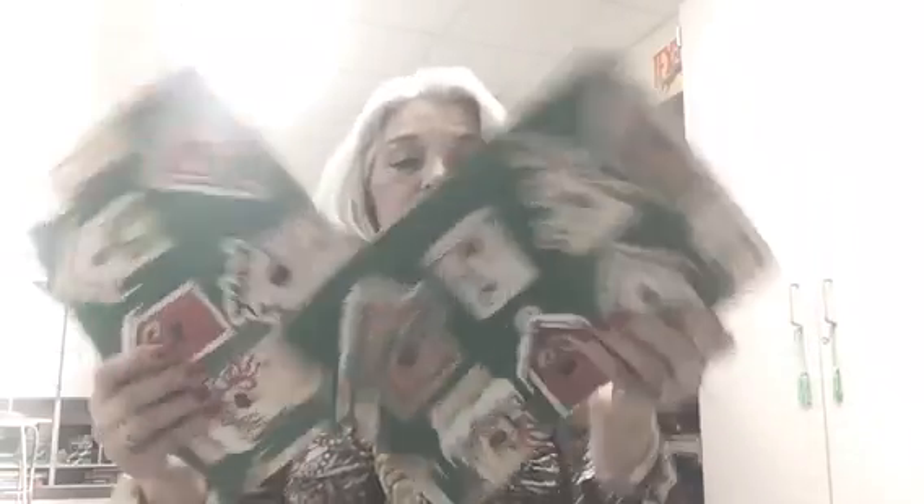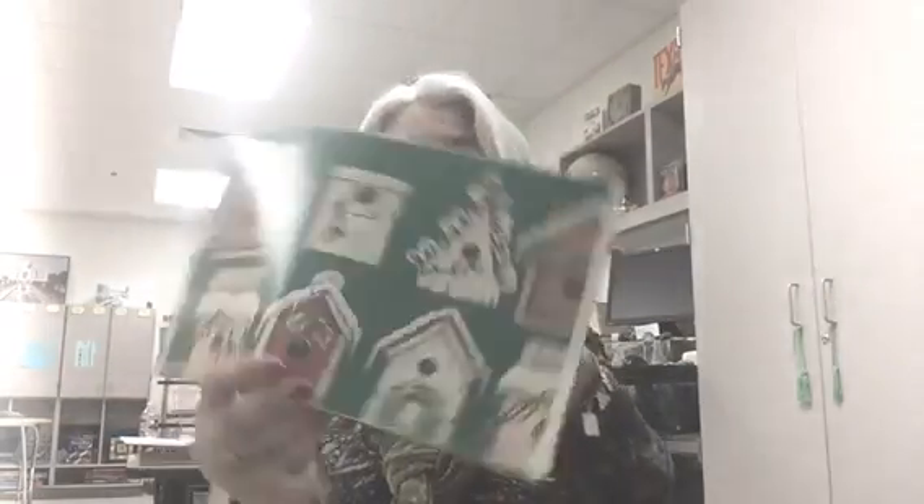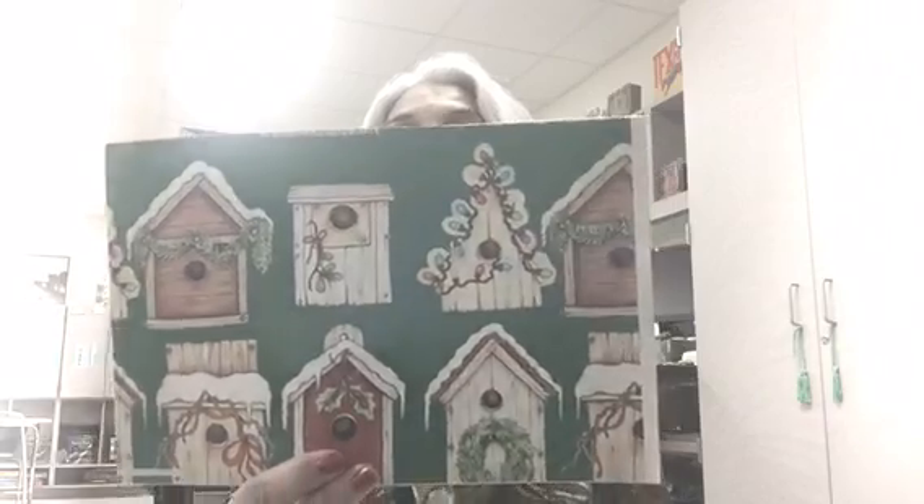I'm already starting to list some on eBay and Etsy. Here are two sheets of a really pretty Christmas wrap — it's got birdhouses with the prettiest little motifs. I love that one.